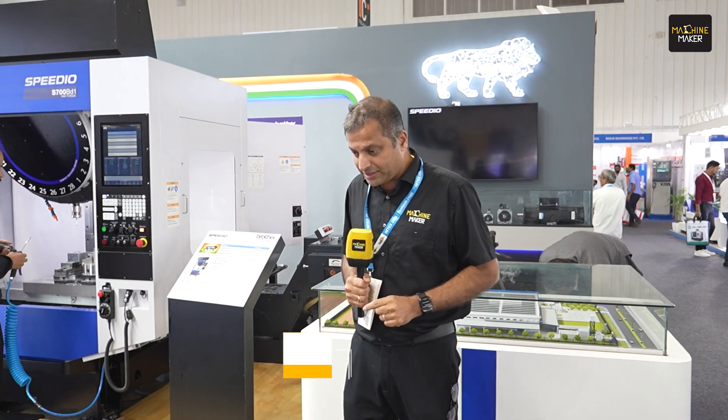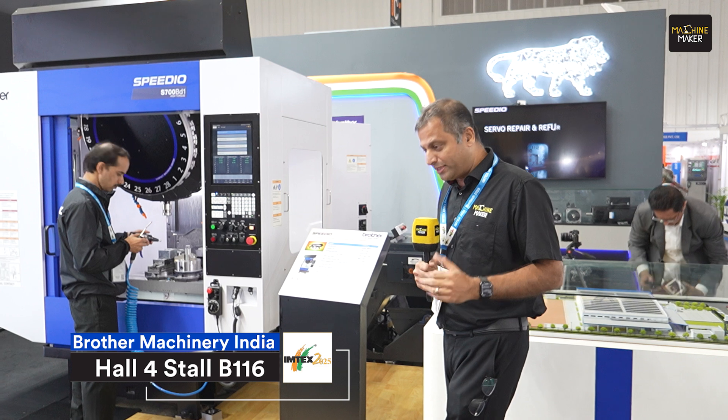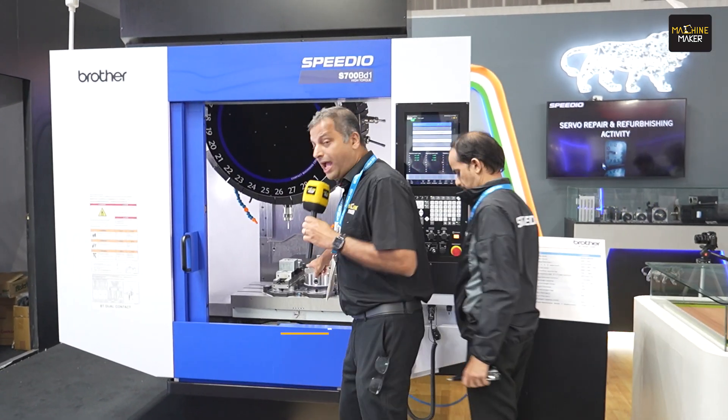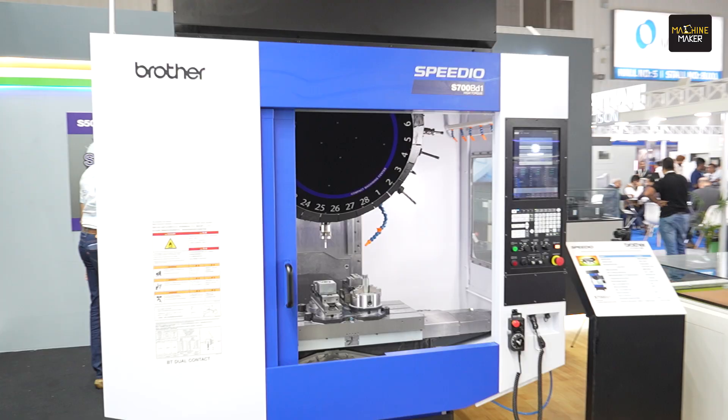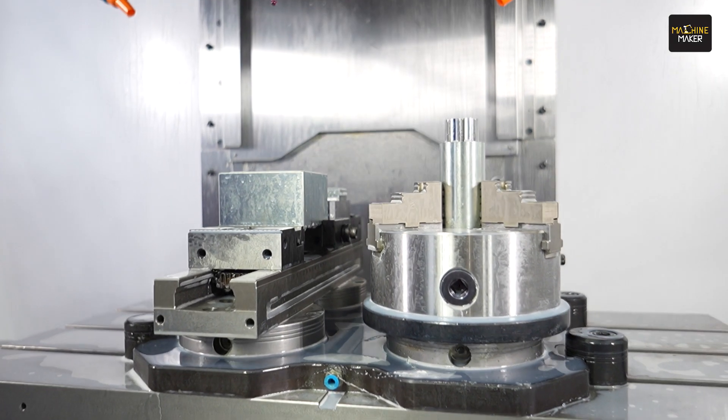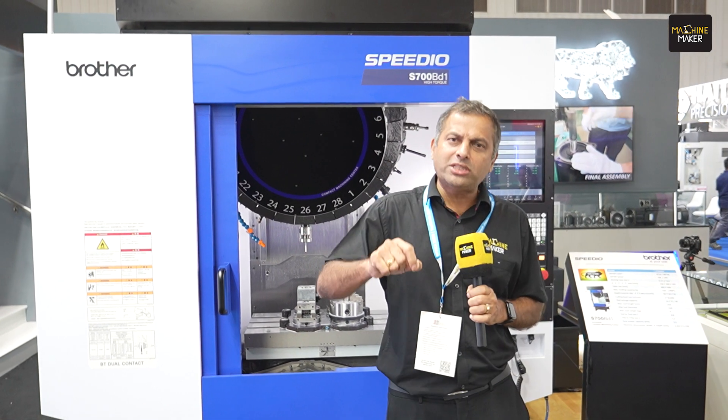Brother Machinery hit news yesterday when they opened their Nakin India factory at Tumkur Japanese Park. Today we are at Imtex where they have launched three new machines, and they have used Schunk workholding systems here. You can see they have the workholding along with the complete accessories.